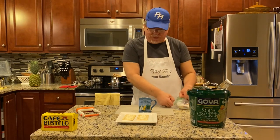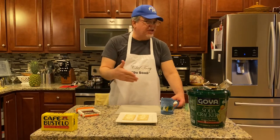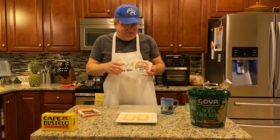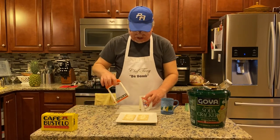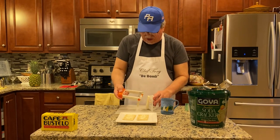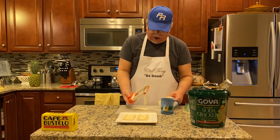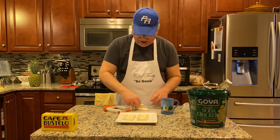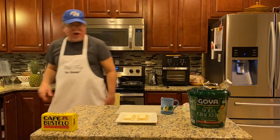Next we're going to get some cheese. What kind of cheese? Whatever you like — cheddar, Swiss — but you can't have café con leche without queso blanco. That's my favorite. Queso blanco is usually served with pasta de guayaba, but I get down with it just like this. I cut a couple of pieces with my cheese cutter — one and two — and place them on the plate. That's a work of art right there.